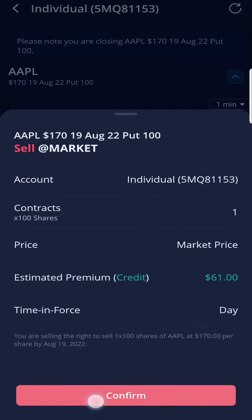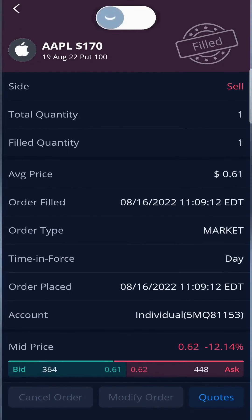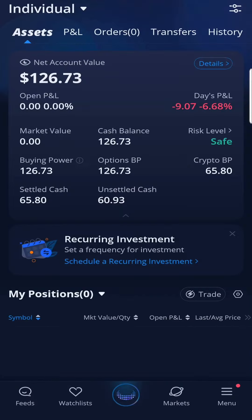I feel like my back is against the wall and back at square one. Now my cash balance is $126.73, but let's continue on this journey. There's always a deal waiting around the corner. Don't give up and keep going.